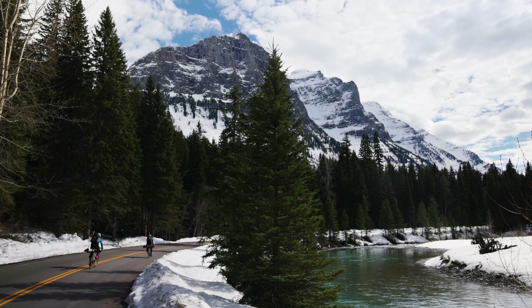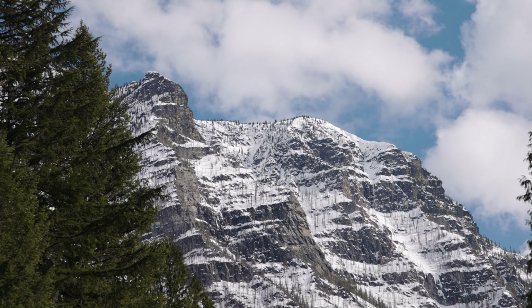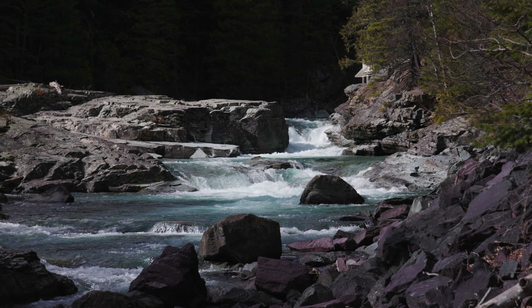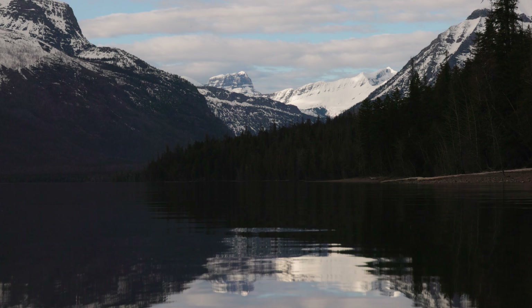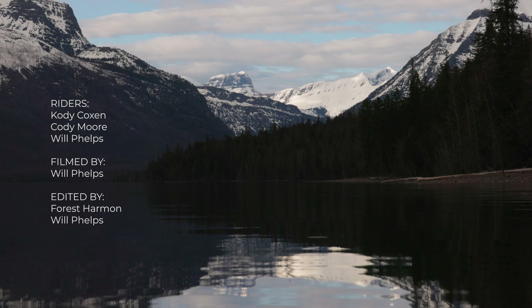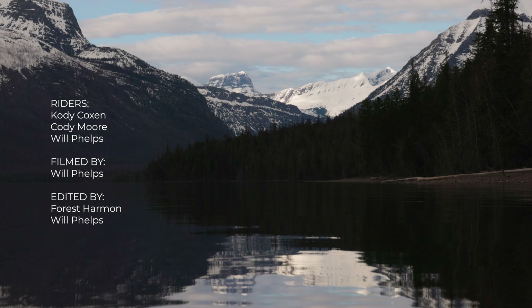These are the kinds of adventures that solidify my passion for getting outside. Biking, sliding on snow, spending time with good people, and experiencing an amazing place like Glacier National Park made this a memorable day. Crossing over the Continental Divide using our own power was just the icing on the cake.